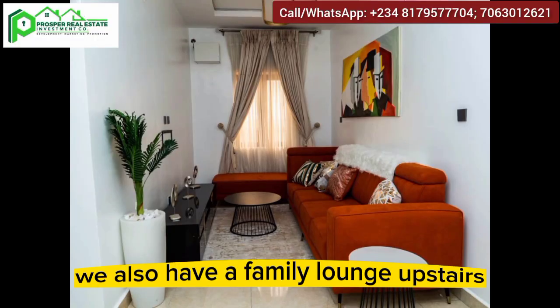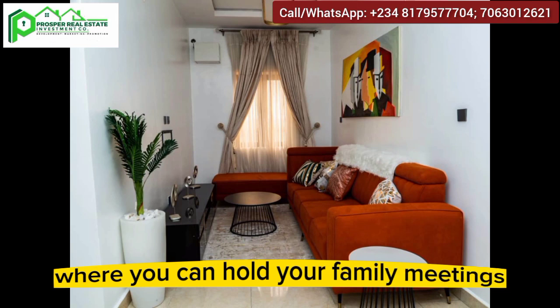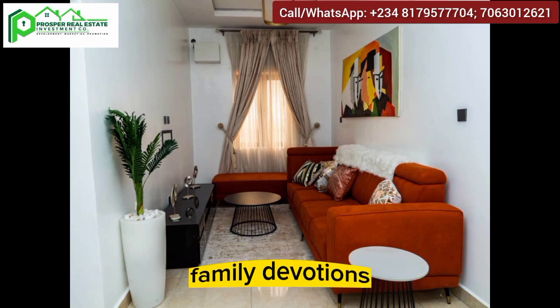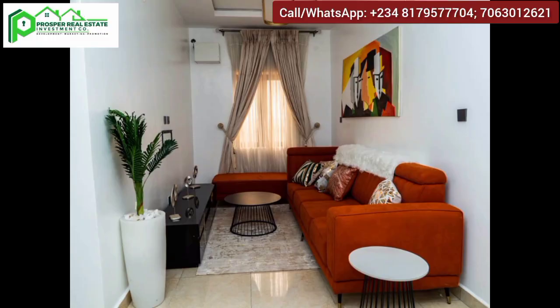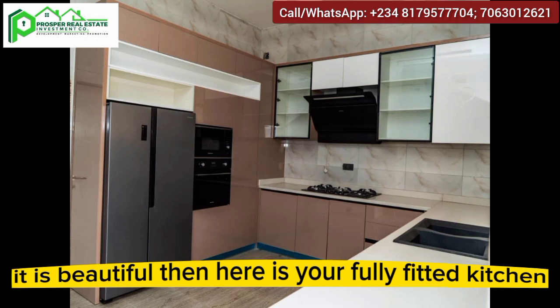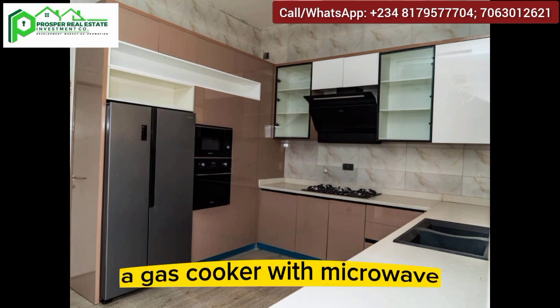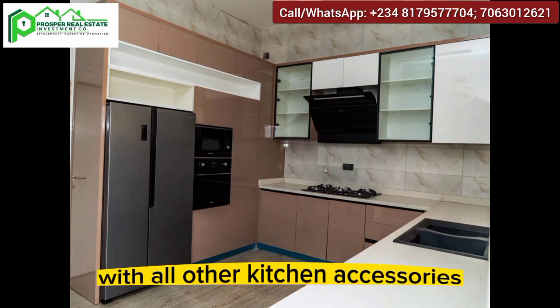We also have a family lounge upstairs where you can hold your family meetings and family devotions. It is beautiful. And here is your fully fitted kitchen, complete with a gas cooker, microwave, and all other kitchen accessories.